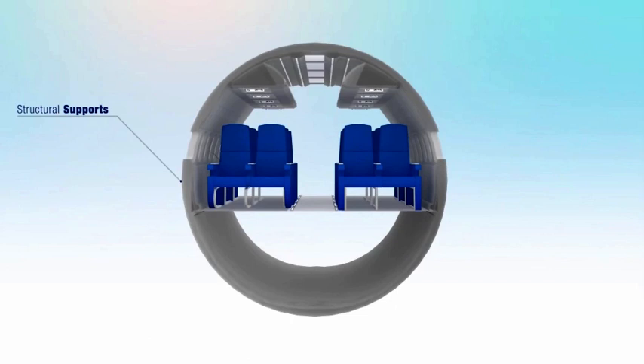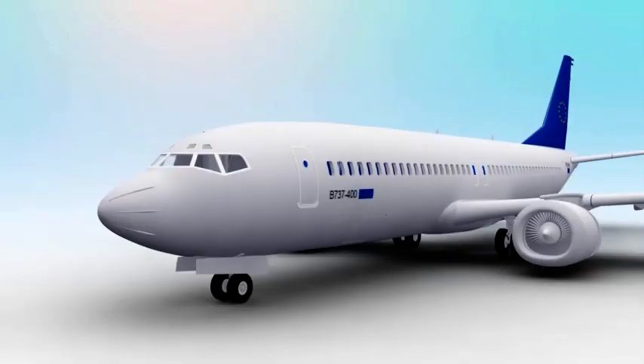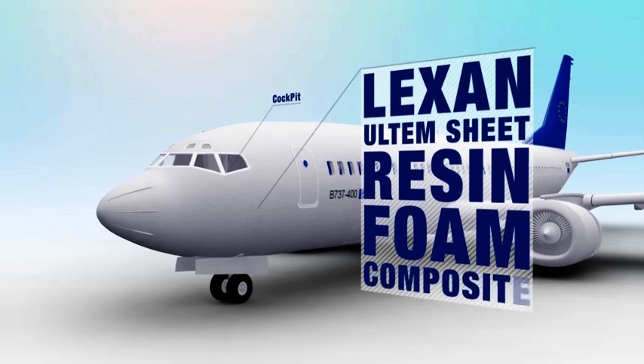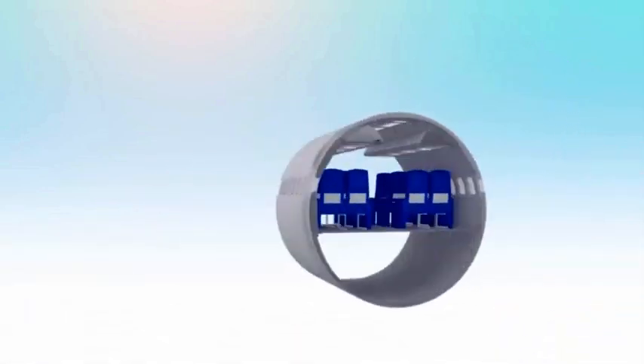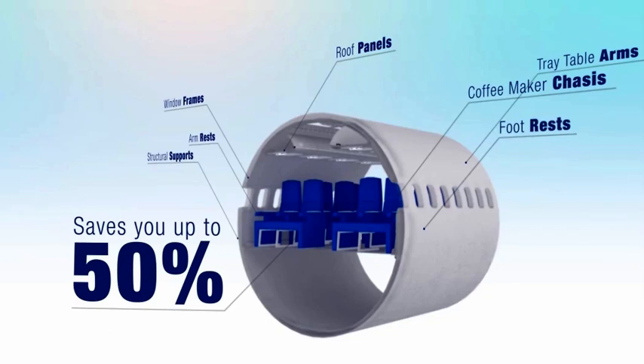Now, change the structural supports, armrests, footrests, galley applications such as coffee-maker chassis, tray table arms, window frames, and roof panels, and even the cockpit with Lexan and OEM sheet, resin, foam, or composite, and see how widespread use of our solutions may save you up to 50% of these applications' weight.